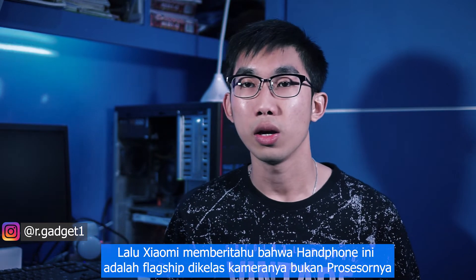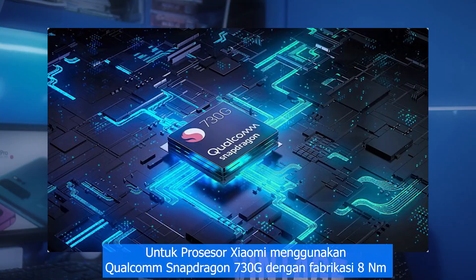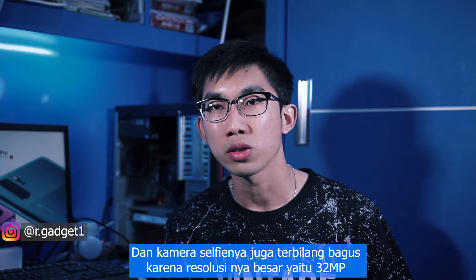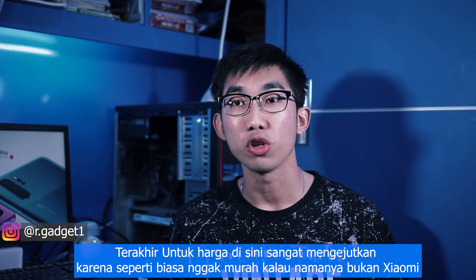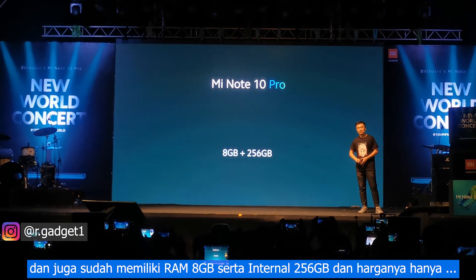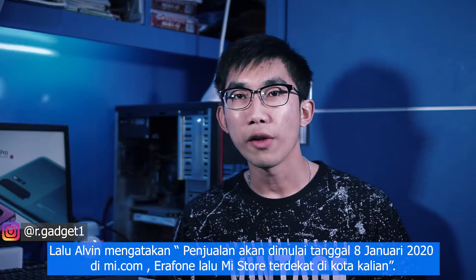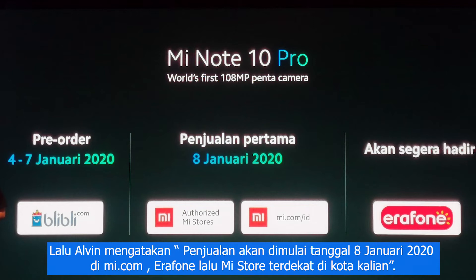Xiaomi states this phone is a flagship in the camera class, not the processor class. It uses a Snapdragon 730 processor with 8-nanometer fabrication. The selfie camera is a 32-megapixel sensor. For the price, it comes with 8GB RAM and 256GB internal storage, which I think is very cheap for a flagship smartphone. Sales start on January 8, 2020 at mi.com and Mi Store.